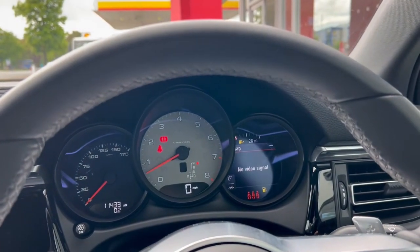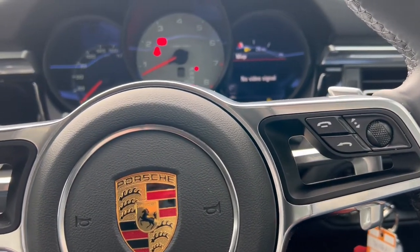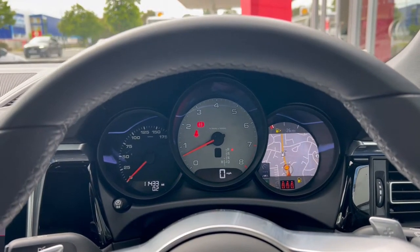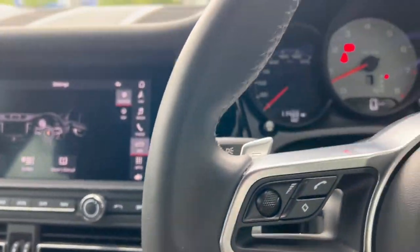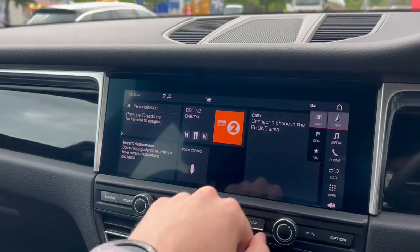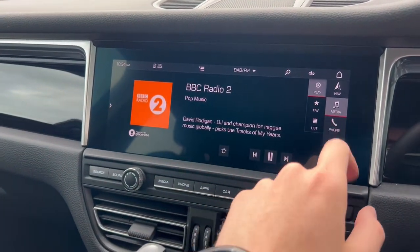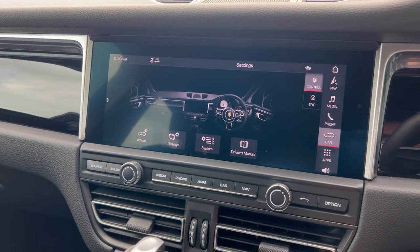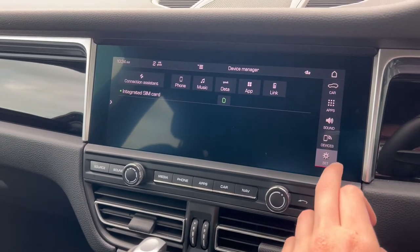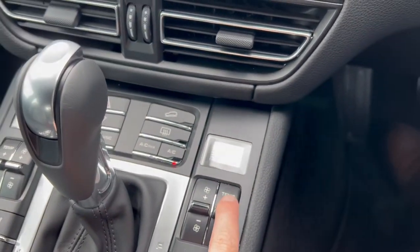We've got the partially digital dash, and the infotainment screen is a good size — nice and prominent, nice and clear, easy to navigate and easy to see, especially whilst driving. A few of the additional features in this particular Macan: we have Porsche active suspension management, mirror link, sports mode, lane assist, cruise control with speed limiter, satellite navigation, voice controls, DAB radio, Bluetooth connectivity, front and rear parking sensors, as well as lane departure warning.